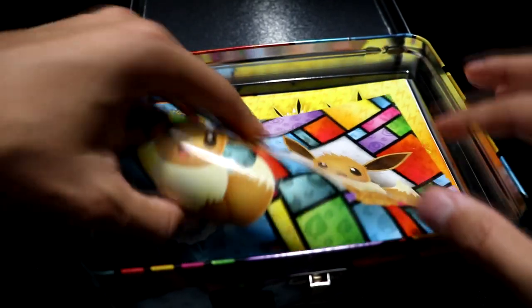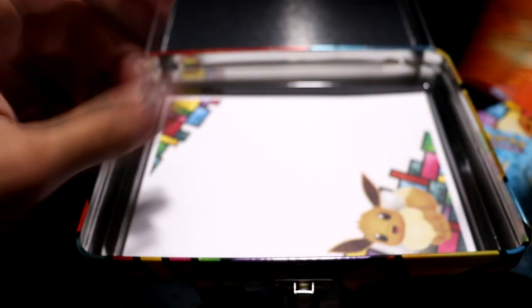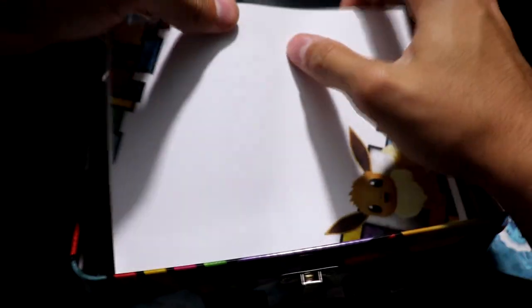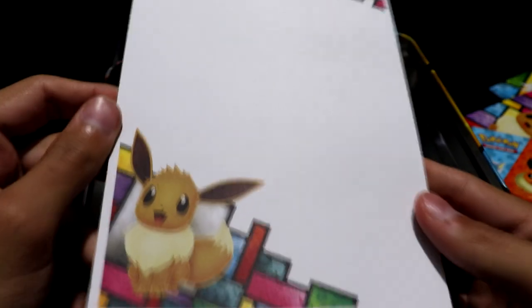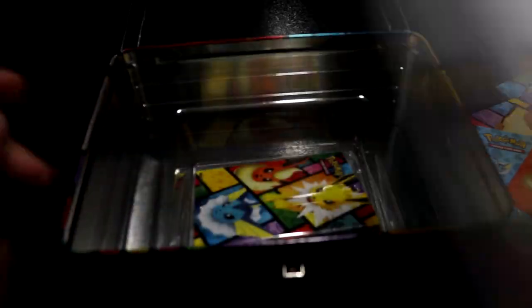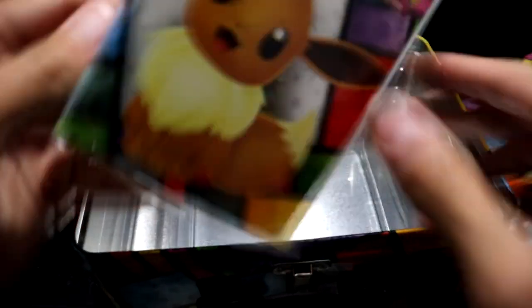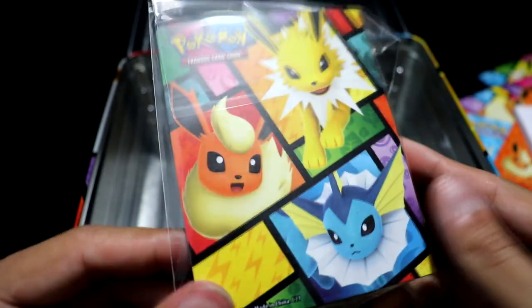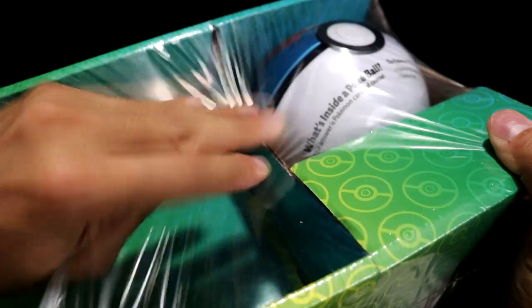A bunch of stickers — if I were a third of my age, I'd be all over this stuff. And of course you have this notepad to write down how the precious test got you. And I actually really dig this little binder with the Eevee and the Evolutions on the back. Kinda cool.